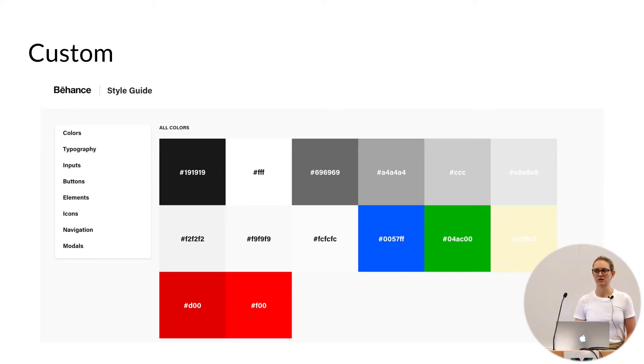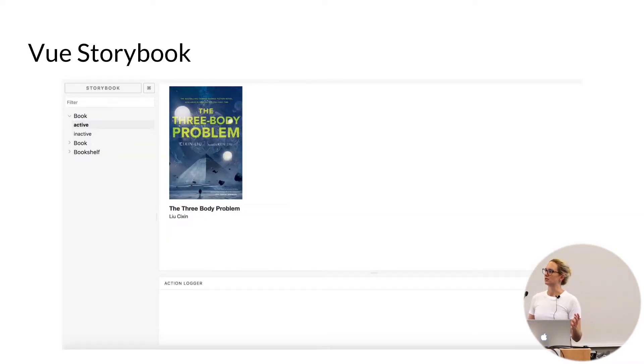So I wound up creating a lot of custom ones — at Bitly, a previous job, and now at Behance for our Vue components — where we basically just imported our components straight onto the page, put some build scripts, put a wrapper around it, and called it a day. Which brings us to Vue Storybook.